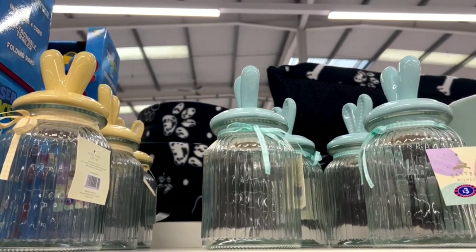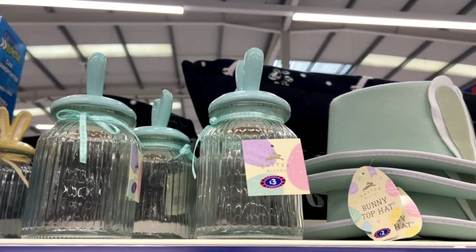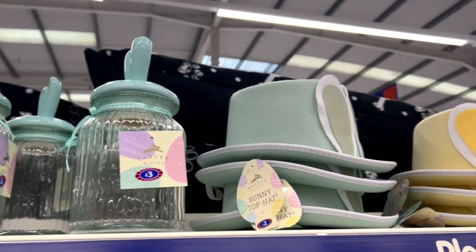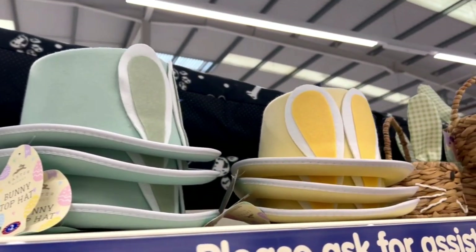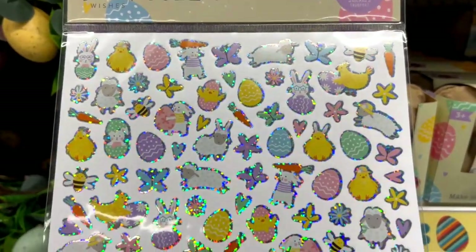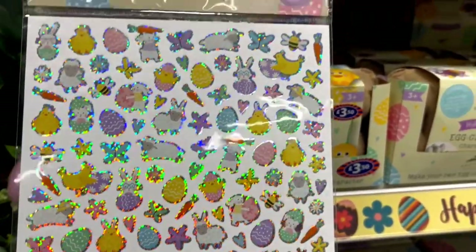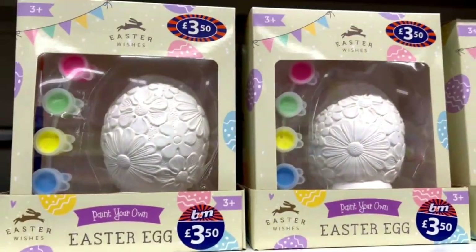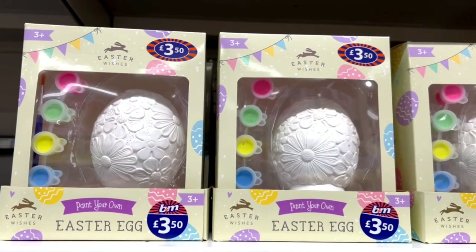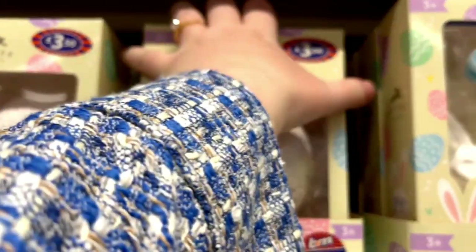These storage jars were £3 and what you can do is buy Cadbury eggs or M&M's eggs and put them in — it'll be very pretty and colorful. These stickers are perfect if you've got little kiddos, or like we do in Czech Republic, you color the eggs and put stickers on them. They also have plenty of Easter break activities for your kiddos.